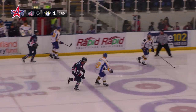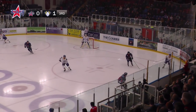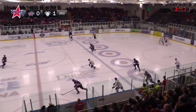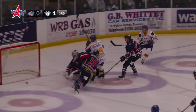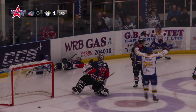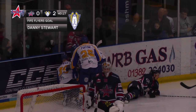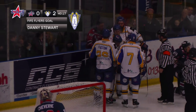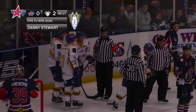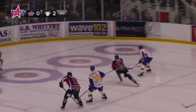Third and final period underway then at the Dundee Ice Arena tonight, where the Stars are facing the Flyers. After two periods of ice hockey it's Dundee 0, Flyers 1, with a Jordan Fulton goal being the difference between the two teams. And just as I say that, the Flyers score a second goal of the evening with 17 seconds gone in the third period. It's Dundee 0, Flyers 2.